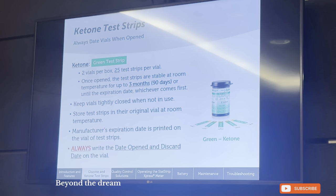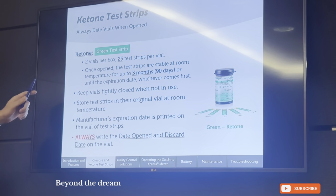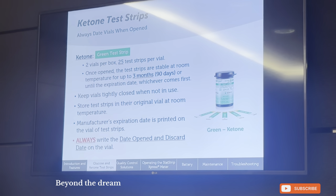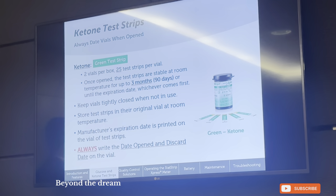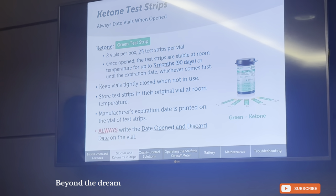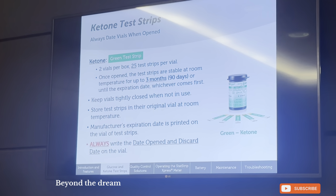Now, the ketone strips — the green strips. Each box contains two vials, similar to glucose. However, there are only 25 test strips per vial for ketone, compared to 50 for glucose. Once opened, the ketone test strips are stable at room temperature for up to three months, or 90 days, or until the expiration date, whichever comes first. Keep the vial tightly closed when not in use. Store the test strips in the original vial at room temperature. The manufacturer's expiration date is printed on the vial. Always write down the opening date and discard date.